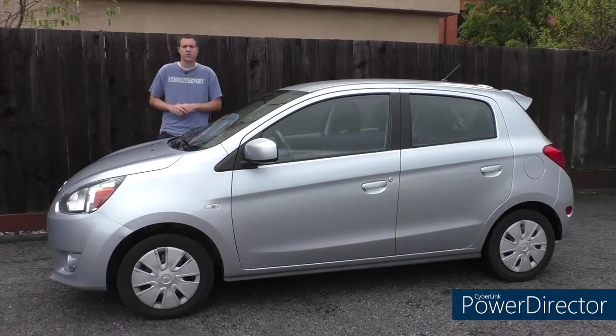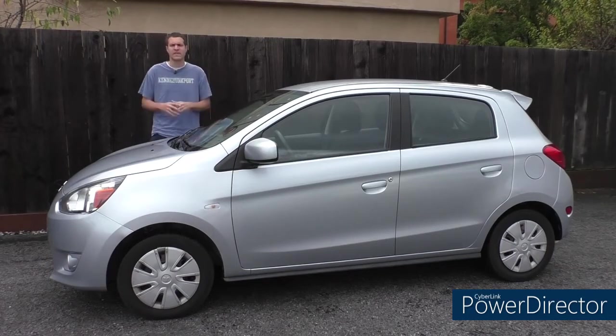First, I'm going to show you all of its quirks and its features, and then I'm going to crash it. And then, of course, I'm going to give it a Doug score.